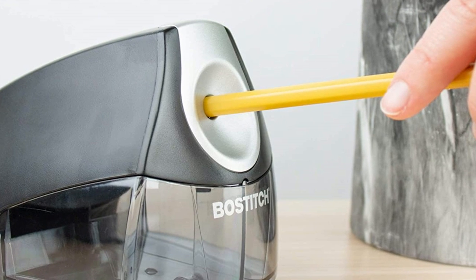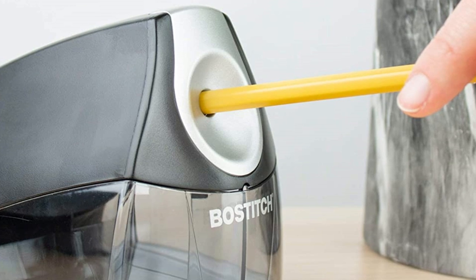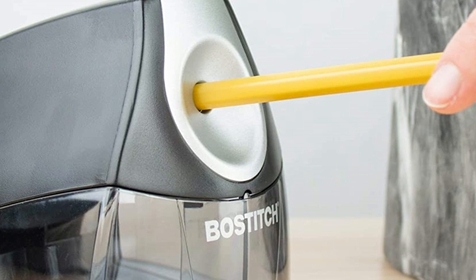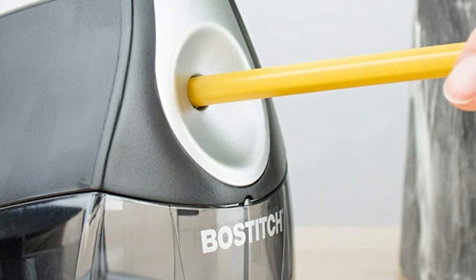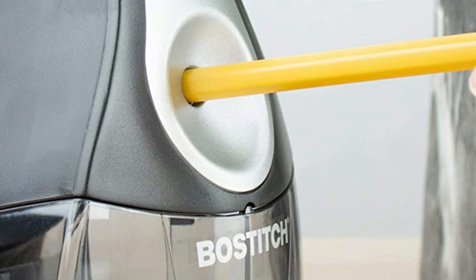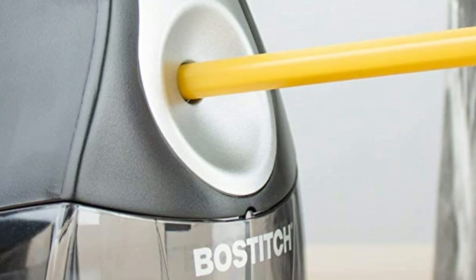Electric sharpeners are designed to sharpen standard pencils with a diameter of about six millimeters, however various models are designed to accommodate larger sizes — choose the model that suits your requirement. Regarding power source, most pencil sharpeners need to be plugged into a wall outlet, while some are battery operated. Battery-powered sharpeners need to be continuously charged, so it is best to choose a sharpener with dual power functions. A sharpener that produces noise may distract the classroom, so choose a sharpener that is noise-free.